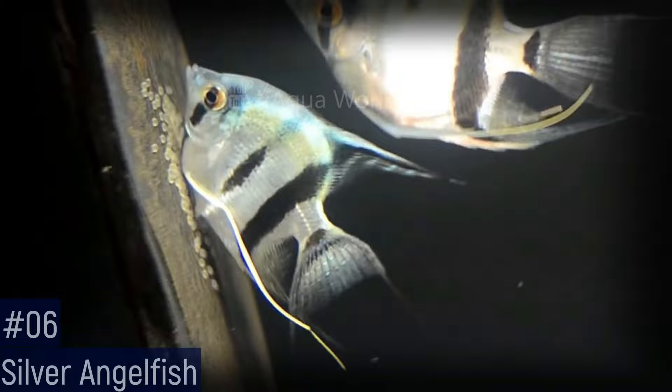The silver angelfish most commonly resembles the wild form of angelfish and is also referred to as wild-type. The fish has a silver body with red or black eyes and three vertical black stripes that can fade or darken depending on the mood of the fish.